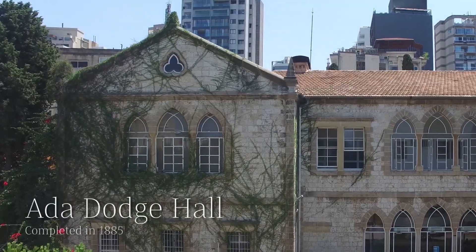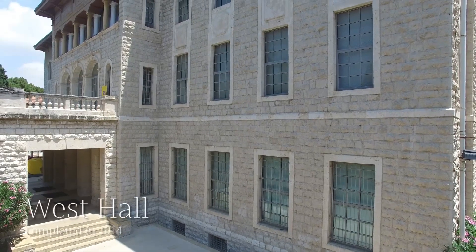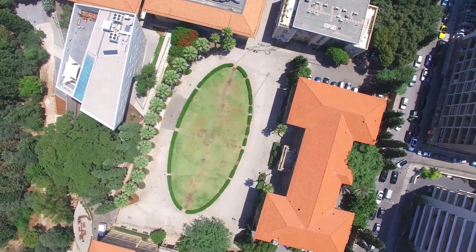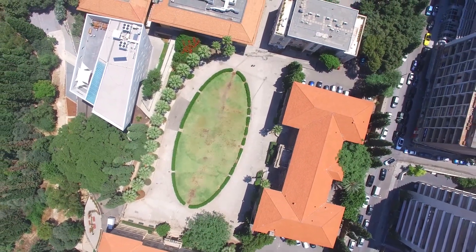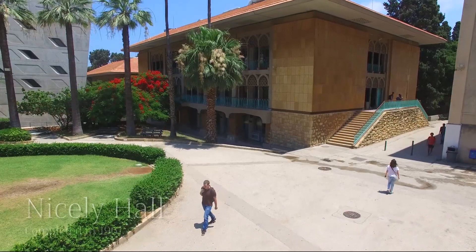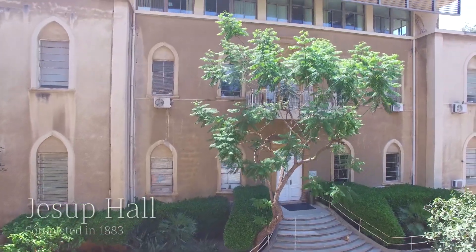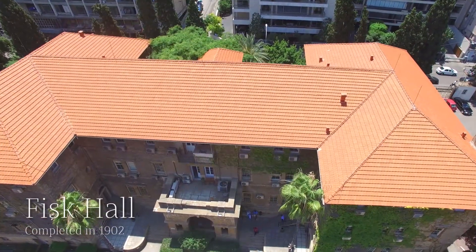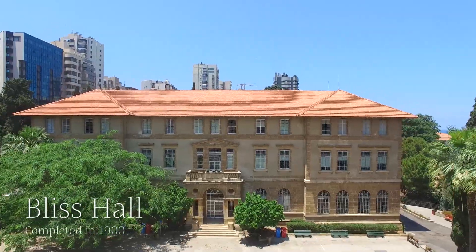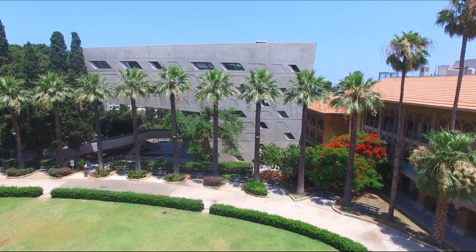Central campus also includes the main cafeteria in Acadaj Hall and West Hall, which is a hub of student activities. The buildings on the quad surrounding the beautiful green oval reflect architectural influences ranging from the Ottoman era to postmodernism. These include the historic buildings of Nicely, Jessup, Fisk, and Bliss Halls, as well as the newly constructed home of the Issam Farès Institute, designed by Zaha Hadid.